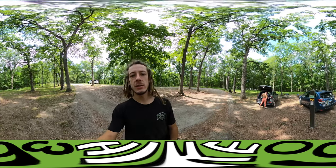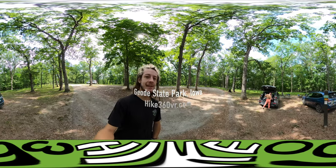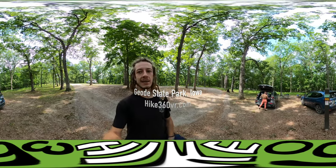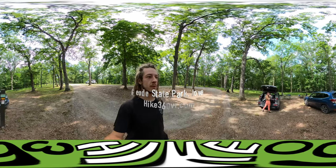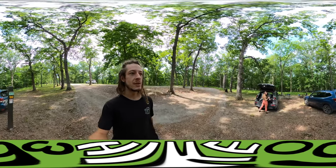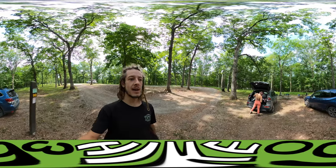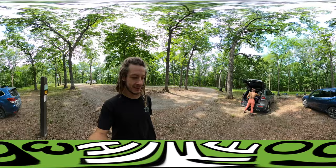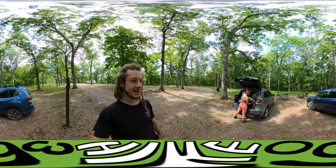I am at Geode State Park in Iowa right now. It is the morning and Jay and I have just woken up. We're getting ready to do a seven mile hike around Lake Geode. Jay has not been on Hike360 before, so let's go on over and say hi to Jay.